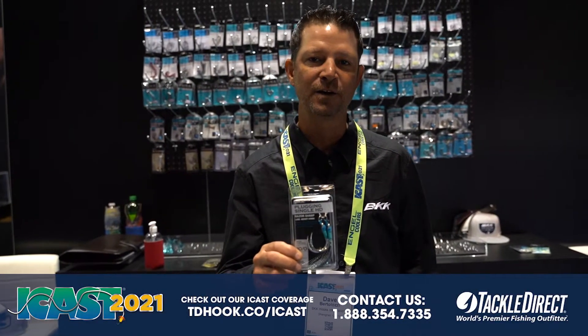Hi, Dave Bertolozzi here with PKK Hooks. We're at ICAST 2021 showing some of our new products.